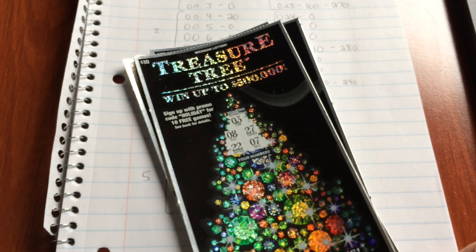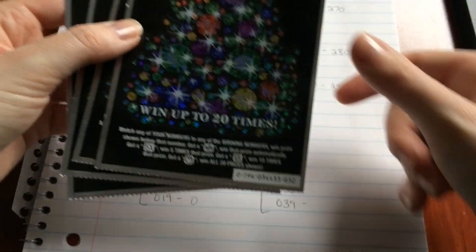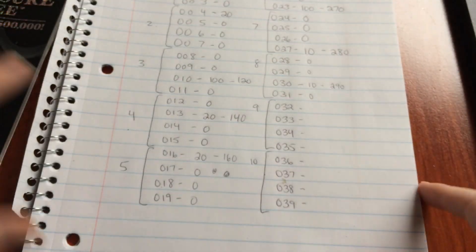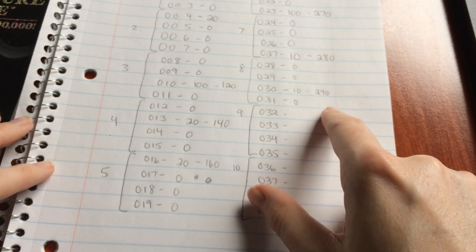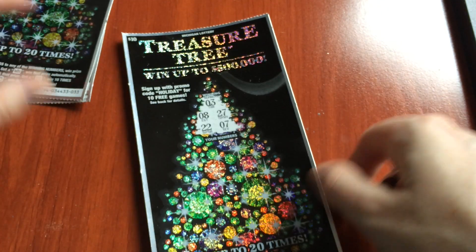Merry Christmas, everyone! What a wonderful day, and we're doing another video, so four more treasure trees for today. We have tickets 32 through 35, and here's where we are right now. We are up to $290 for the pack, so the pack cost $400. We're well over the halfway point, so hopefully we'll pull out some more big winners. We have eight tickets left, and it's going to be a ton of fun, so let's start off with ticket number 32.